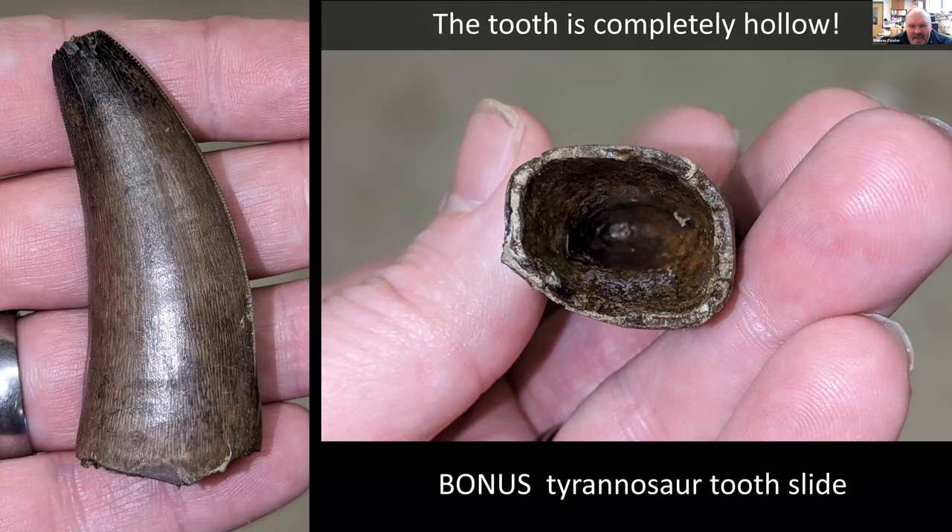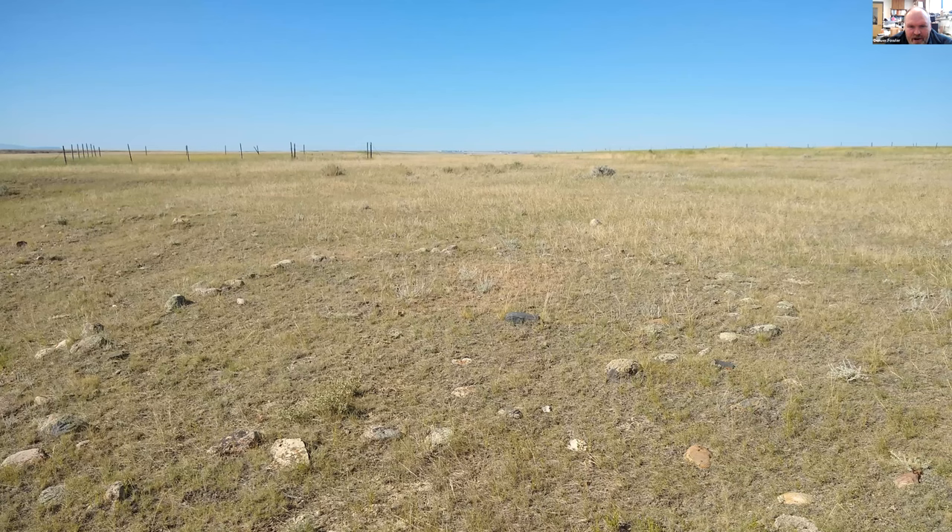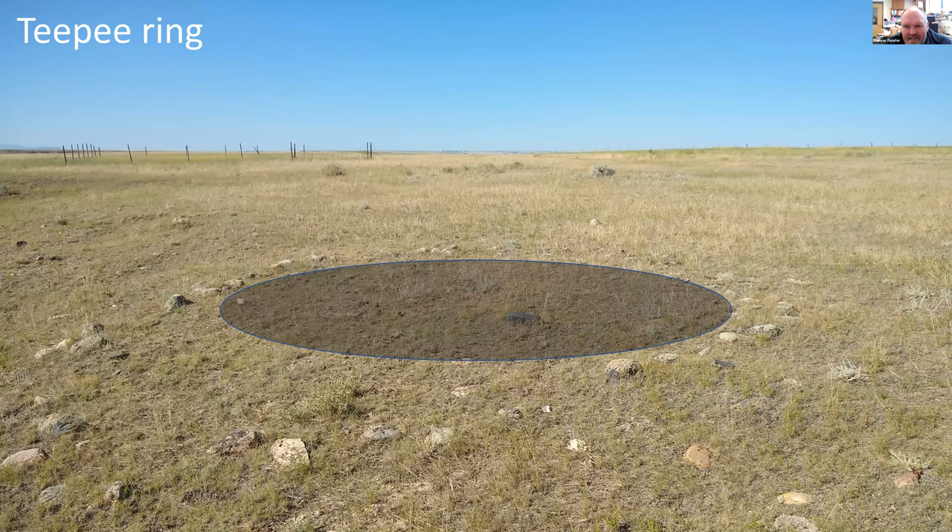We get a lot of tyrannosaur teeth — people always like to see them, including beautifully preserved serrations. They're quite special-looking fossils even if they don't tell us too much. One tooth is a bit weird because it's completely hollowed out — when it was resorbing, all the dentine inside must have been completely resorbed before the enamel crown popped out when it was replacing its teeth.